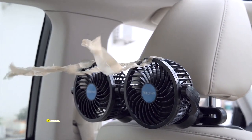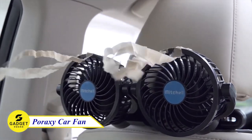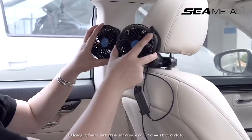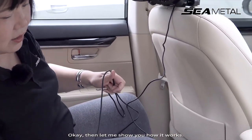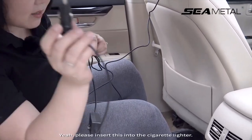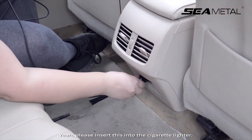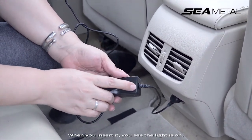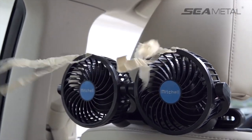This powerful little fan is perfect for keeping passengers cool in the back seat of your car on hot days. With its dual 4-inch heads and stepless speed controller, you can customize the airflow to your liking. It also helps to cool and remove moisture from the interior windshield on cold, rainy days. And because it plugs into your car's cigarette lighter, it's easy to install and use.